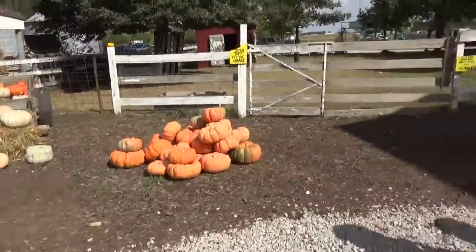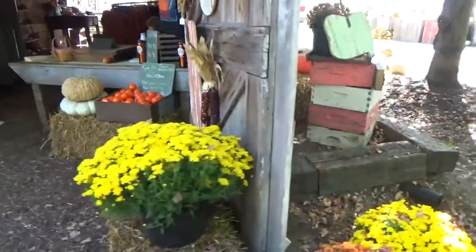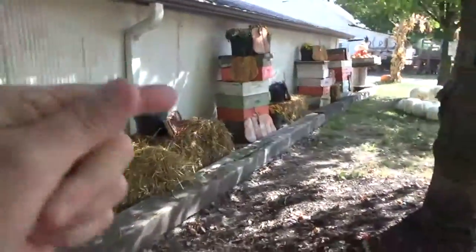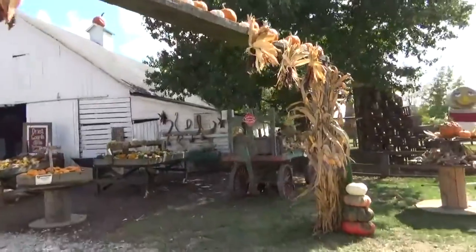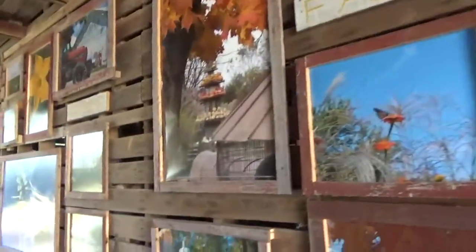Cohen didn't like that barn. Over here they have clothes — looks like sweatshirts — and Christmas ornaments. The Railway Express Agency. Oh look, somebody is a really good artist. Different pictures and paintings, probably from different times they've done it.